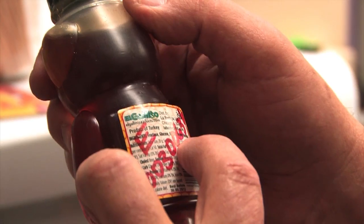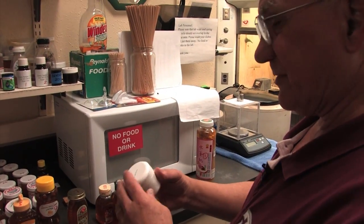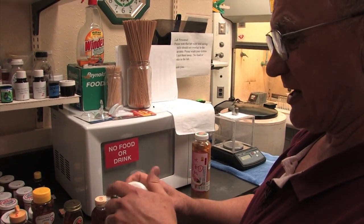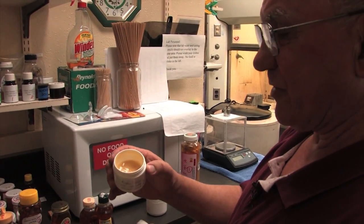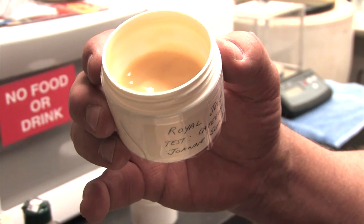Honey is a combination of a lot of stuff. The nectar from each individual plant is going to be a little bit different — they're going to contain different sugars, different other materials, we call them flavonoids, things that add flavor to it. I taste a lot of the honey that I process and yeah, there's a lot of differences, but I don't think I could close my eyes and tell you which is which.